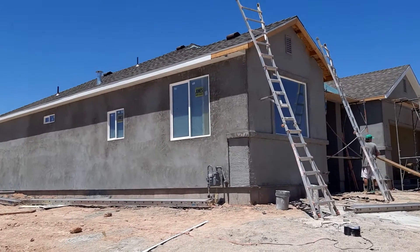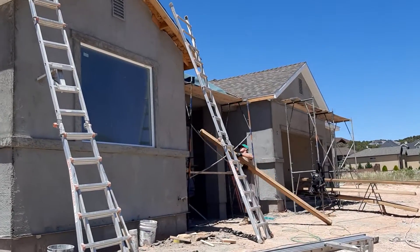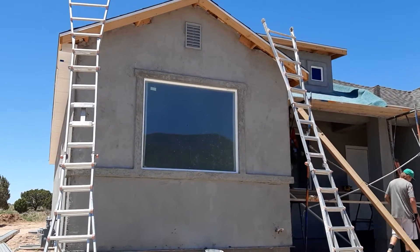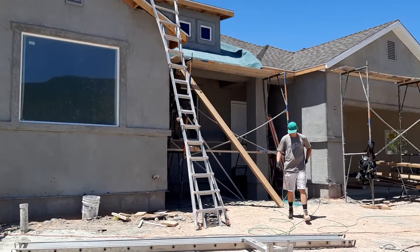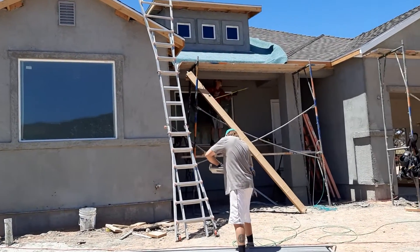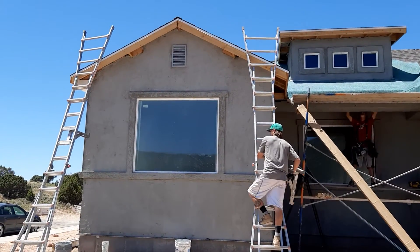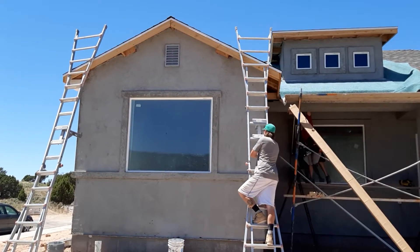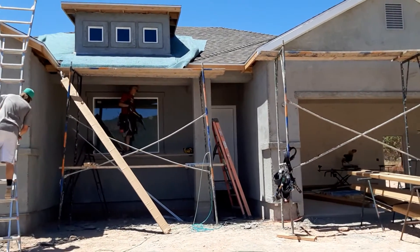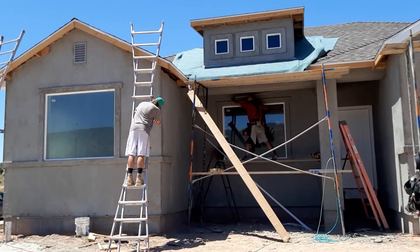I'm going to go around so you can see them. They started doing this yesterday and I took a video, so now they're finishing it. They're almost done — they're just finishing right here at the front part. I'm going to go around so you can see what they did for the whole edge of the roof.